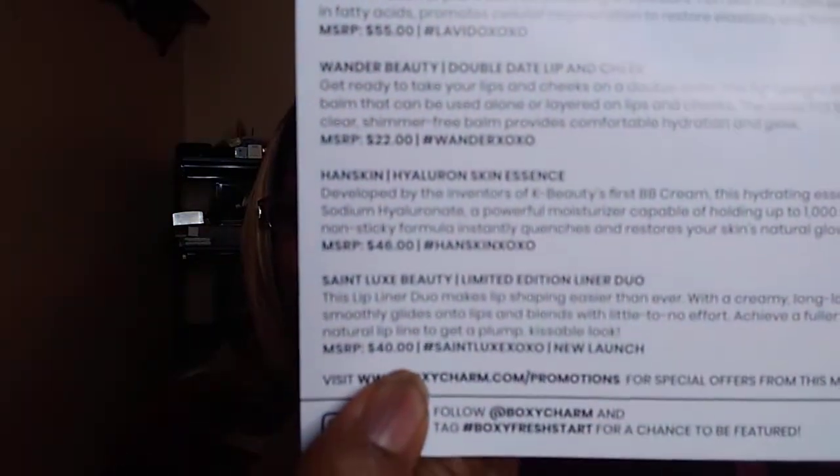I'm going to start off with this — it's the Saint Lux Beauty Limited Edition Liner Duo. I always go online to check prices to see if they're accurate, and they say this is $40. I looked at the liner duo and they are two different shades.